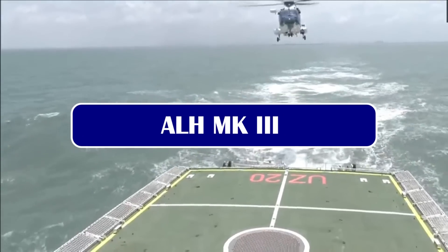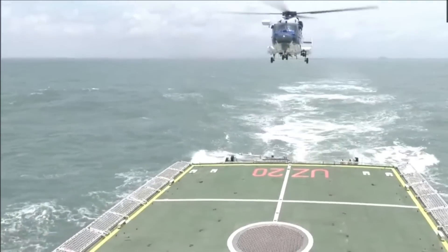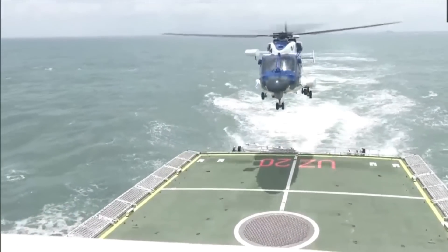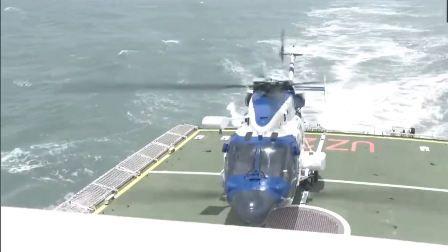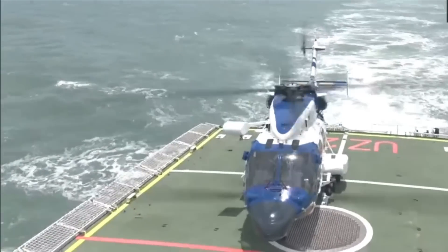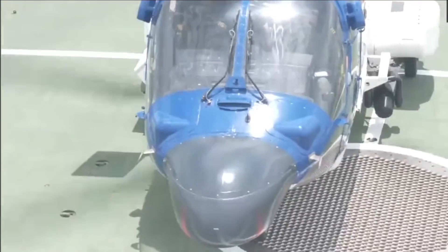Now talking about ALH Mark III helicopters, it has been indigenously manufactured by HAL. It has 19 improvements over various components compared to its predecessor. It is a world-class helicopter in the 5.5-ton category. It is an all-weather, multi-role, multi-mission state-of-the-art helicopter, fitted with a state-of-the-art glass cockpit, and the cockpit section of the fuselage is of kevlar and carbon fiber construction.